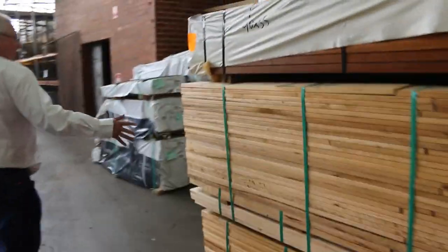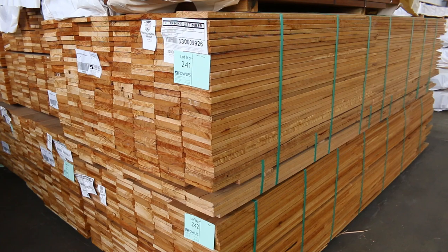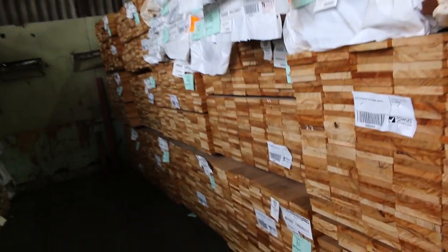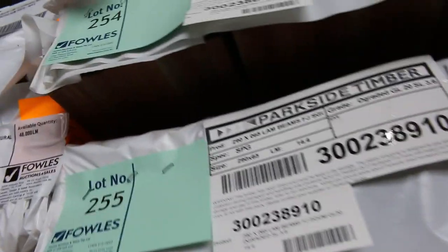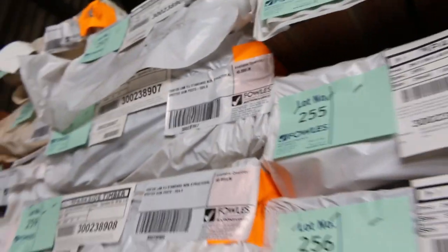We've had a heap of Silver Top Ash decking shorts come in in the 135x19 — have a look at all that stock there guys, all new stock. And have a look at all the Spotted Gum along the top here — wow — all the beams: 290x65, 190x65s. Posts 135x135s. Check your catalogue — it's all listed there. A heap of stock delivered as you can see.